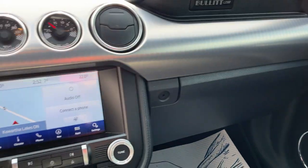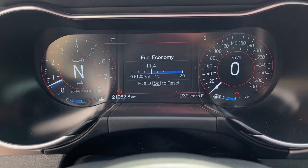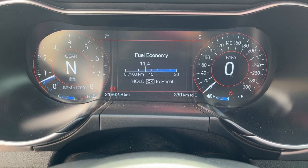It's just a really awesome vehicle. It sounds amazing, super fun to drive, and it only has 21,900 kilometers on it.